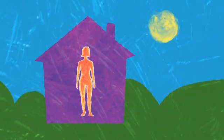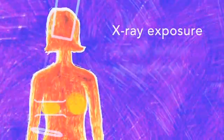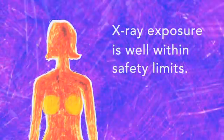It also means there's less chance your doctor will call you back later for a second look, because they can see more clearly now. And yet for all the extra clarity it brings, your x-ray exposure is only about the same as a traditional mammogram done on film — well within the safety limits set by the health authorities.